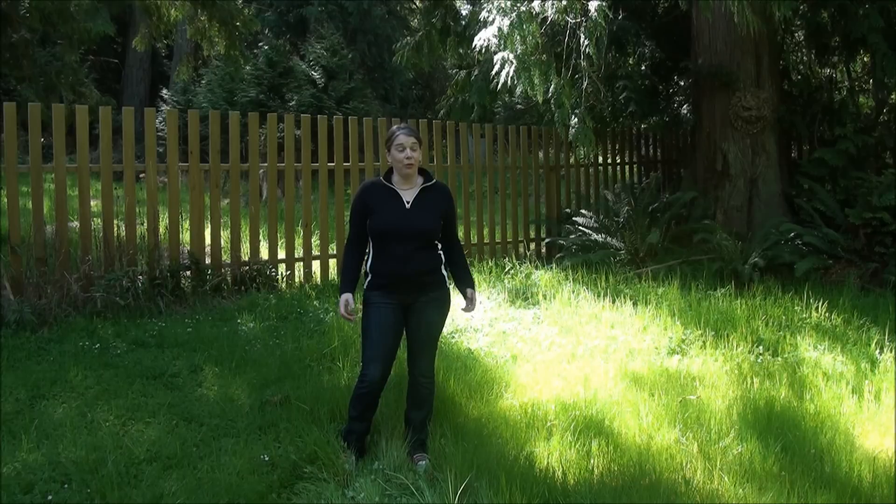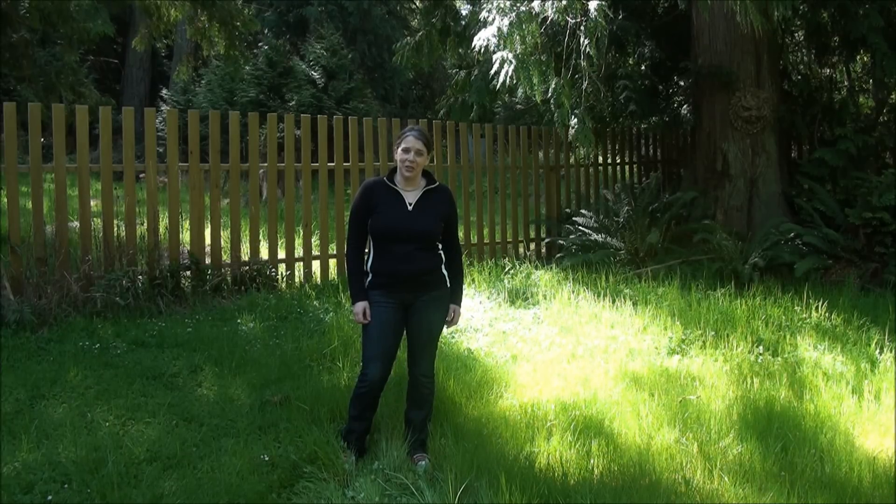Today we're in my rather overgrown backyard where we're going to be picking dandelions. Claire loved weeds and dandelions would have been one of her favorites. They're full and rich with vitamins and minerals and they make a great wild addition to your dinner salad.